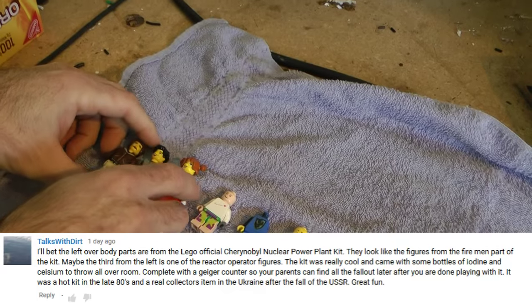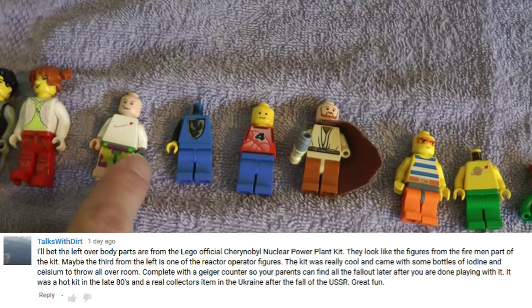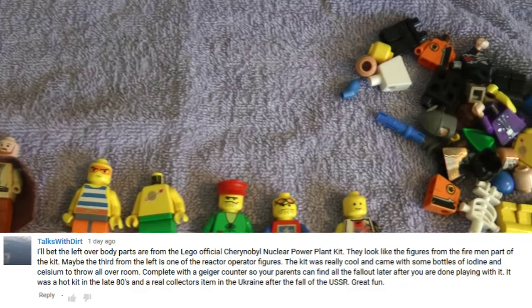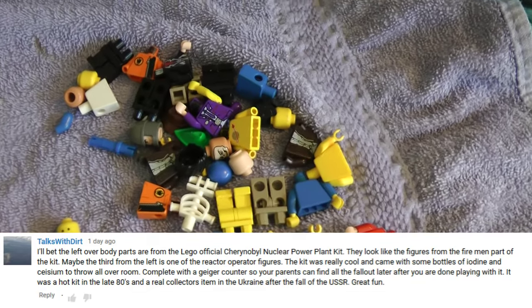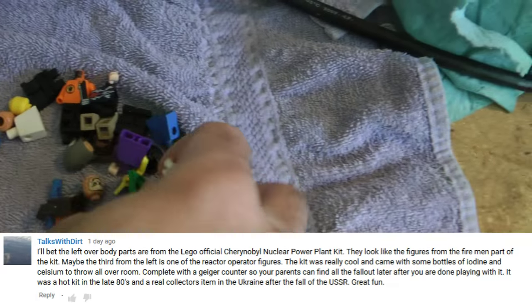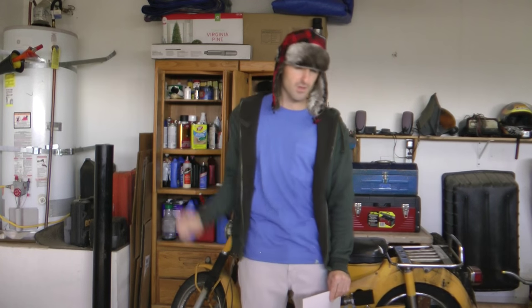Maybe the third from the left is one of the reactor operator figures. The kit was really cool and came with some bottles of iodine and cesium to throw all over the room, complete with Geiger counters so your parents can find all the fallout later after you are done playing with it. It was a hot kit in the late 1980s — I wonder what its half-life is. Bravo, sir. Very nice.